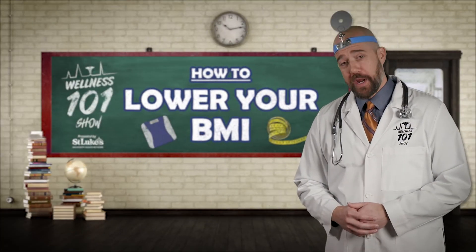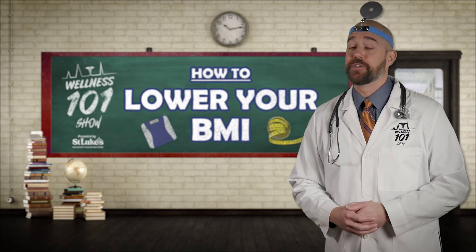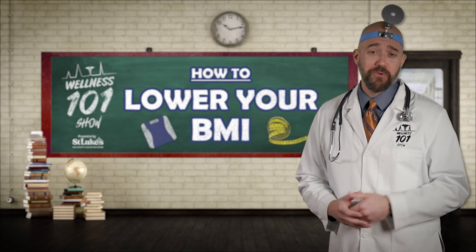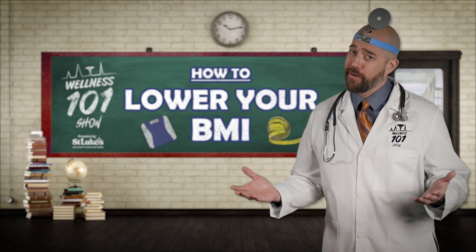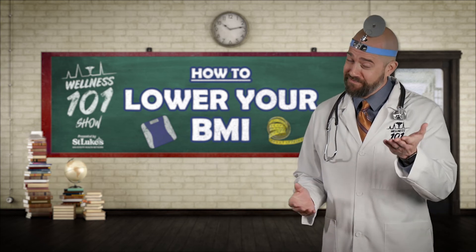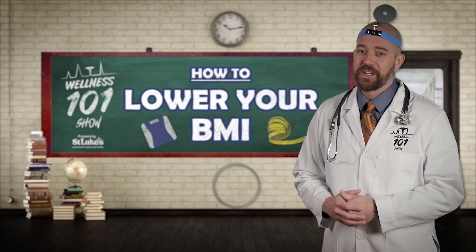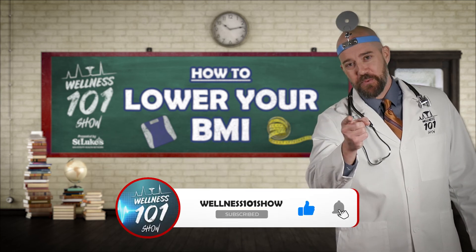Lastly, wherever you are with your weight and exercise level, stay positive. Even the slightest change can make a world of difference in your overall health, and your positive attitude will help keep you in the game. Remember, you may not be able to do everything, but you can always do something. Don't forget to smash that like button and subscribe to our YouTube channel for more Wellness 101.